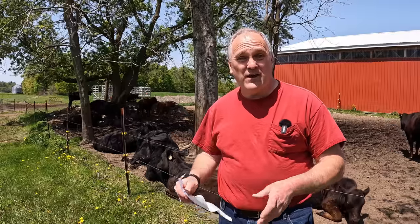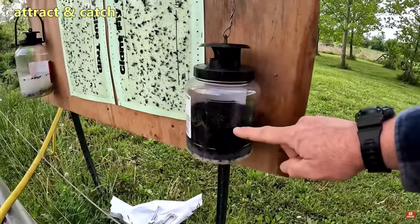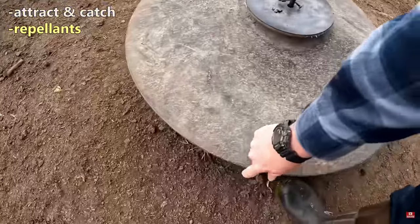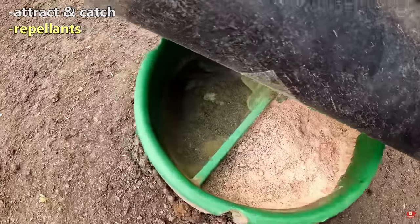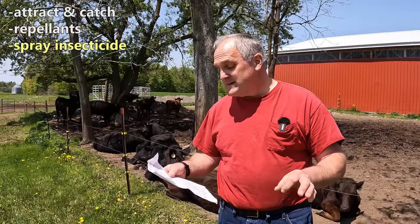I'm going to rattle down all of the methods I know for controlling flies, and there is a whole bunch. Real quick: attracting and catching flies like I did last year — jars and fly paper. You can use fly repellents — garlic salt, vinegar in their water. There's tons of different options for those. You can spray the cattle with insecticides.